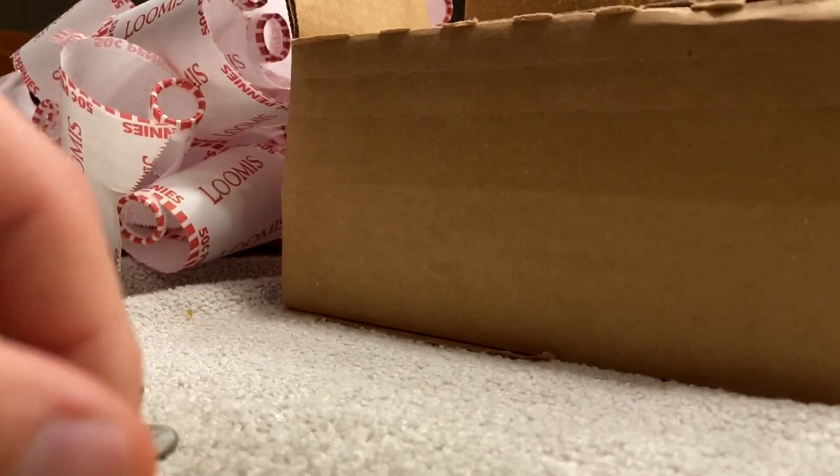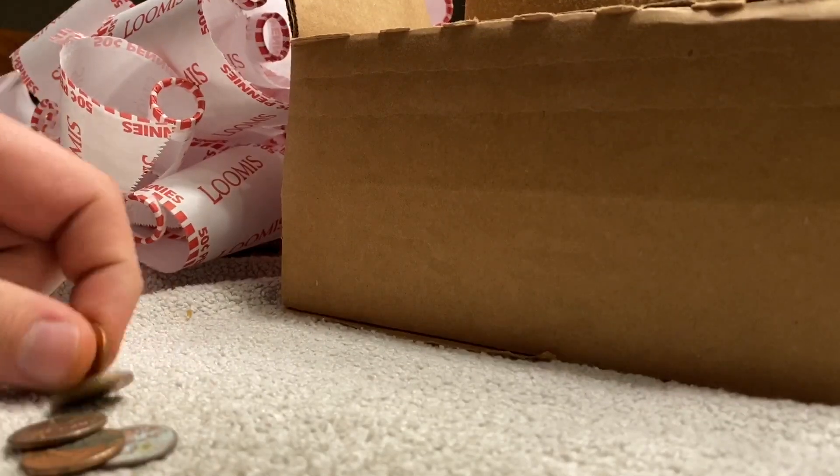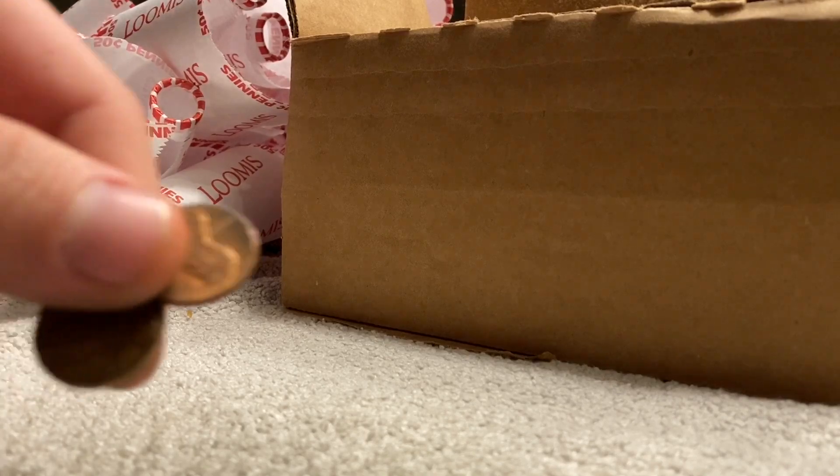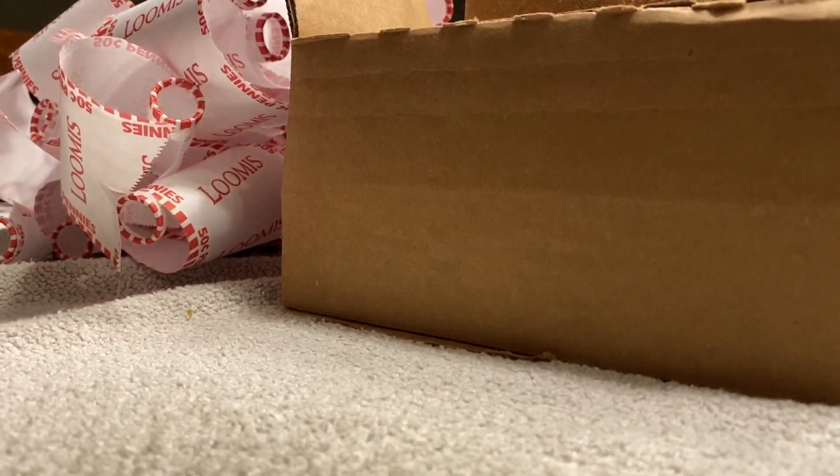Some 60s in here — 62, 67. I think we're going to stay at eight, which isn't bad. Actually fairly decent. Nothing else in that roll.